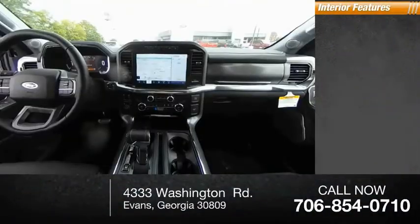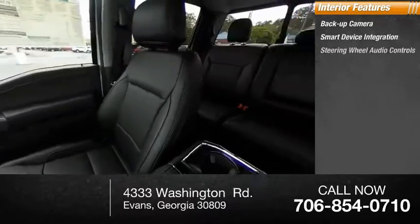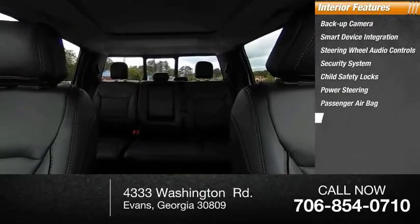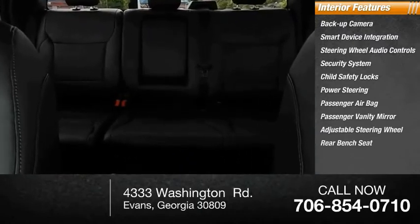Inside, you'll find backup camera, smart device integration, steering wheel audio controls, security system, child safety locks, power steering, passenger airbag, passenger vanity mirror, adjustable steering wheel, and rear bench seat.